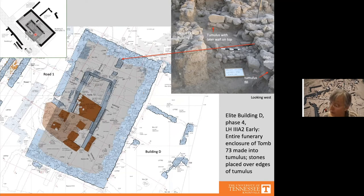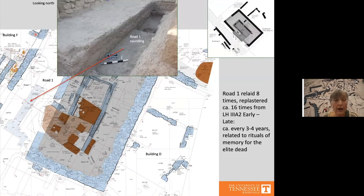Already in Late Helladic 3a2 early, there was frequent relaying of pebbled and white plastered surfaces on Road 1 — about three surfaces in the early phase and several more in middle and late sub-phases, suggesting new surfaces were laid approximately every three or four years. These roads also saw very little actual use. In Late Helladic 3b1 early to 3b2 early, there was absolutely no activity in the road area.